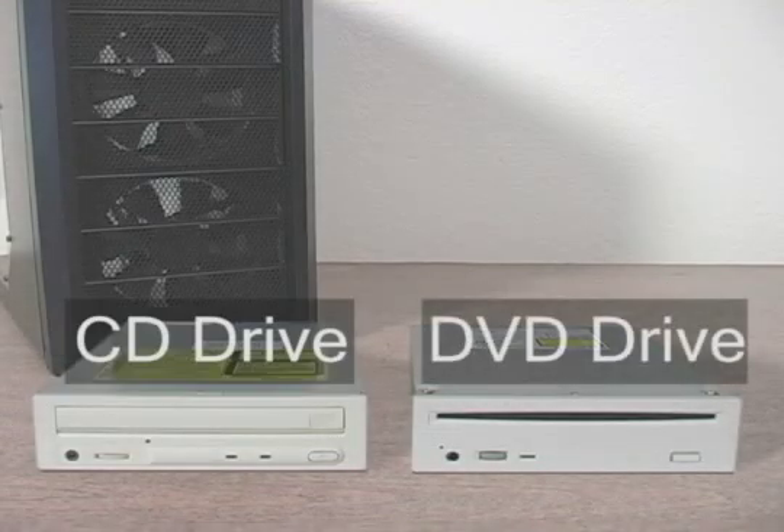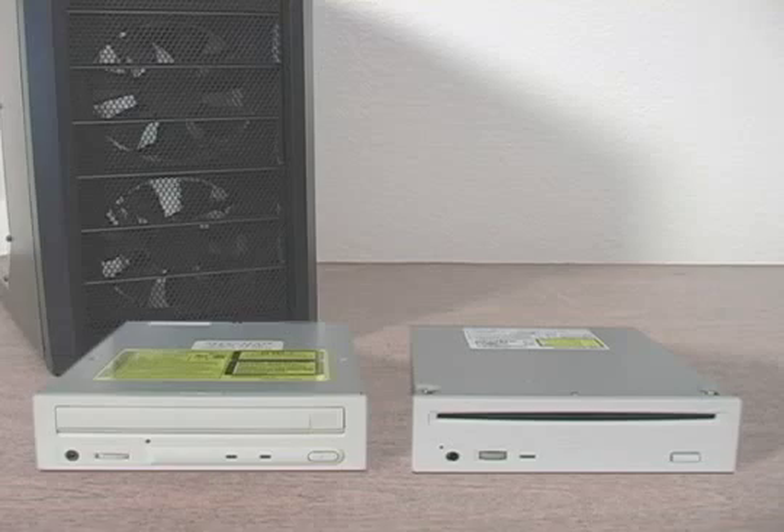CD and DVD drives are the primary way to install operating systems like Windows XP, Windows Vista, Windows 7, programs, and games onto a computer. They allow large amounts of data to be stored on a portable disk and read back in any computer.